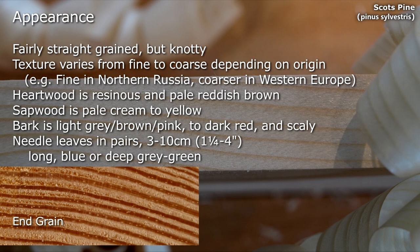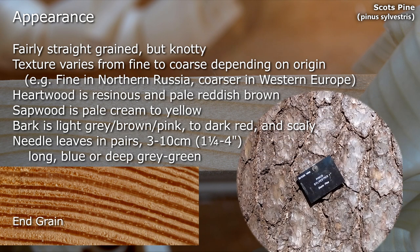Fairly straight grained but knotty; textures vary from fine to coarse depending on origin. Heartwood is resinous and pale reddish brown. Sapwood is pale cream to yellow.